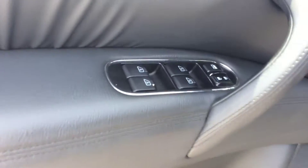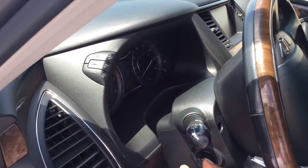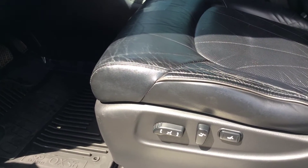It comes with power windows, power locks, tilt, mirror, and memory settings for your seat. Your steering is a telescopic steering — it does go up and down. It also has 10-way power adjustable seats.